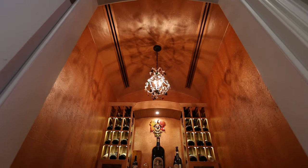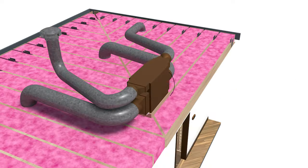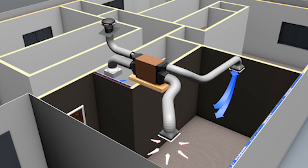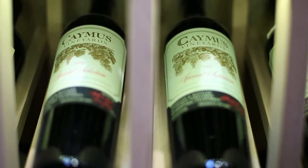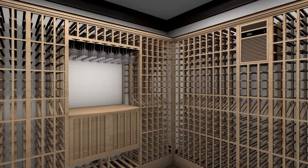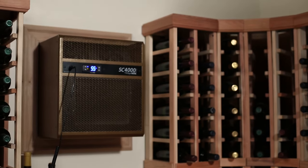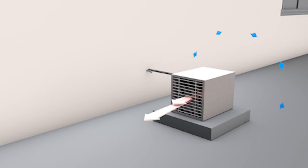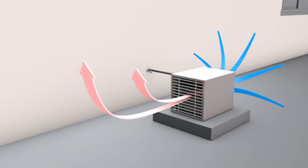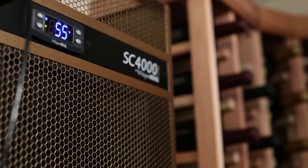Ducted systems can come in either self-contained or split system units. They typically have more insulation options and flexibility. Fully ducted units are installed outside of the wine cellar in an adjacent indoor space, which maximizes your storage capacity and significantly reduces noise. Cooling units generate a large amount of heat, and the majority of cooling unit problems are due to a lack of proper ventilation. The condenser must eject the heat created during operation, and failure to provide proper ventilation will compromise the wine cellar environment and shorten the lifespan of the cooling unit.